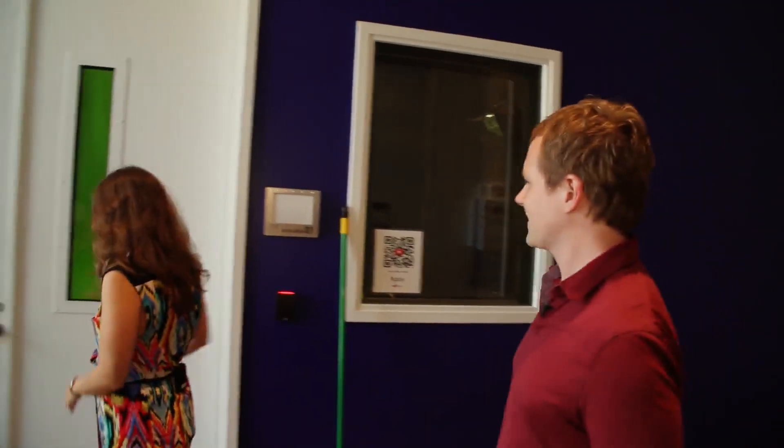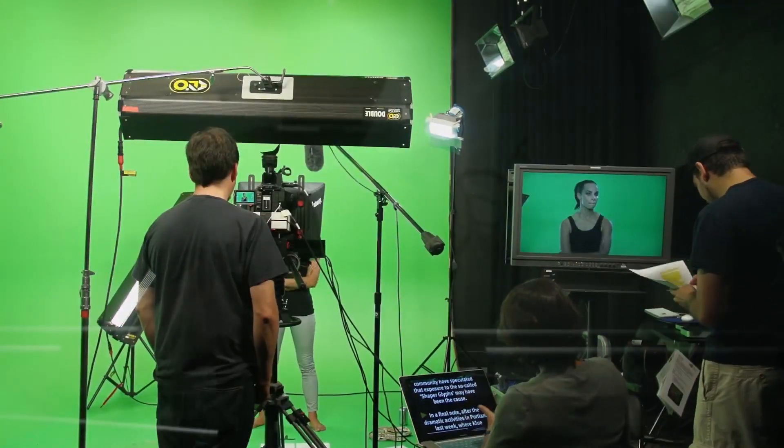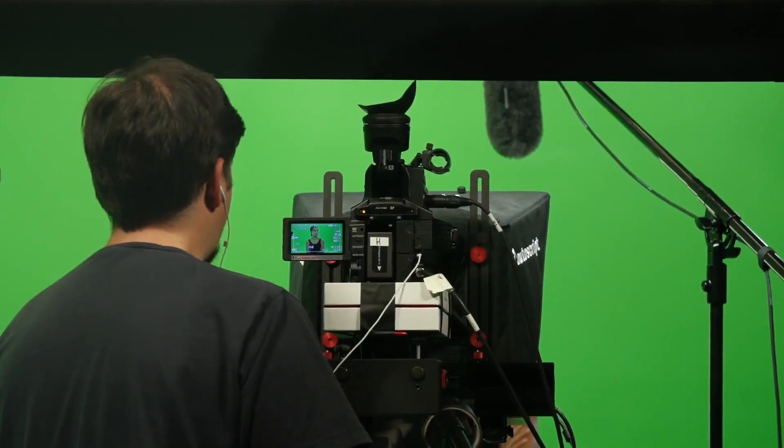This is one of our green screens — we have three green screens in the space. This is really the workhorse room: just get in and make some videos. We have black curtains if you don't want to do green screen. It's just the easiest-to-use stage in our whole facility.